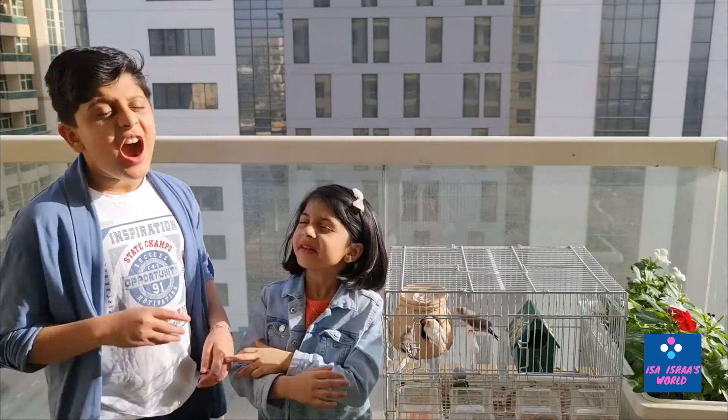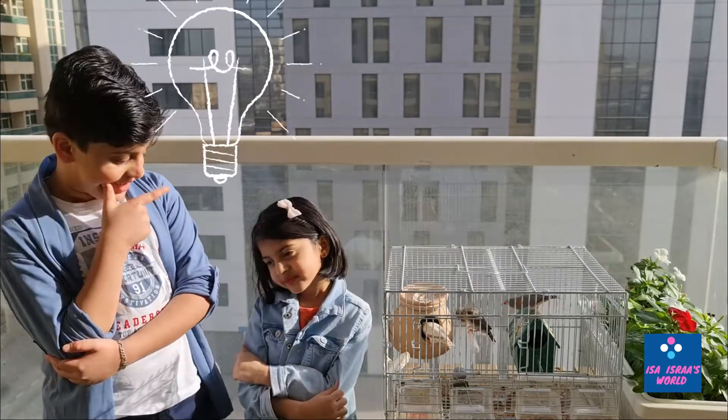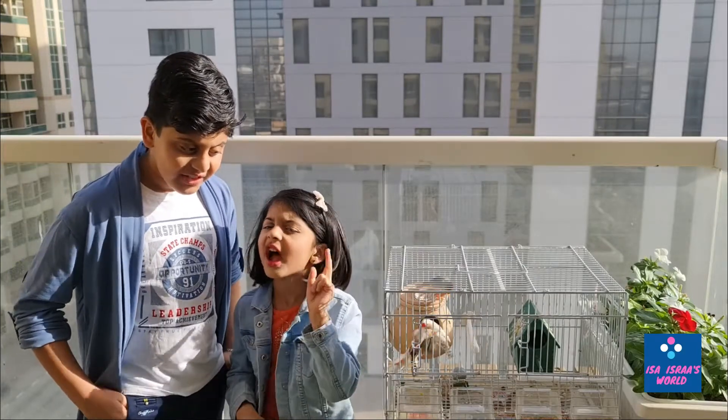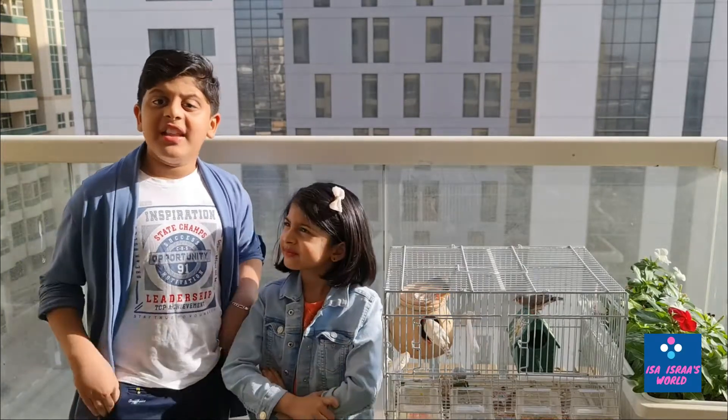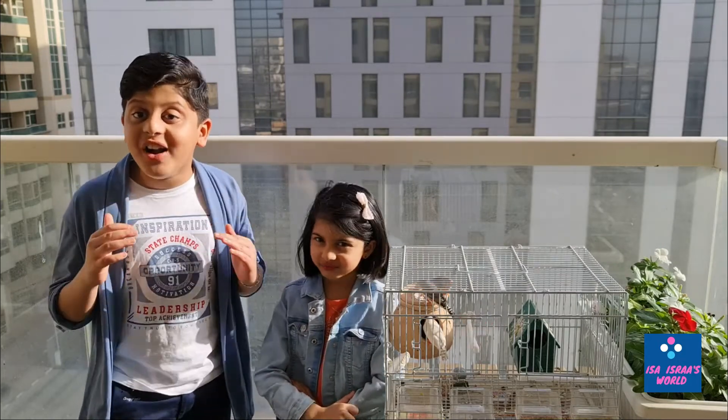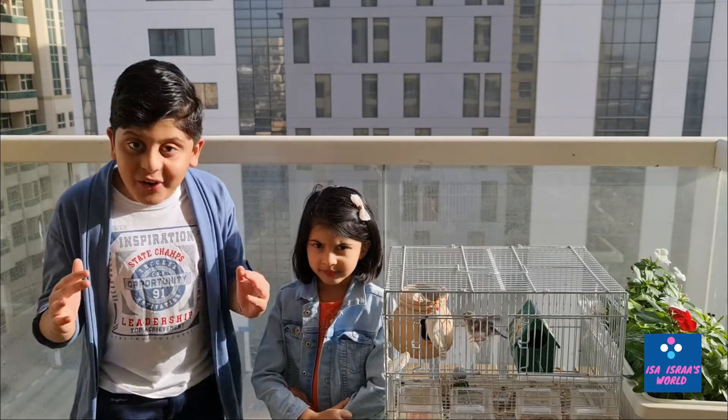Can you guess it? I think it is finches. Yeah, there are two types of finches — there are white finches and zebra finches. Zebra finches are the most popular finches around the world because they are very energetic and easy to take care of.